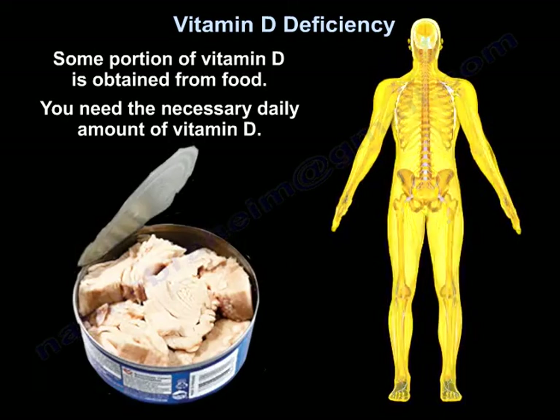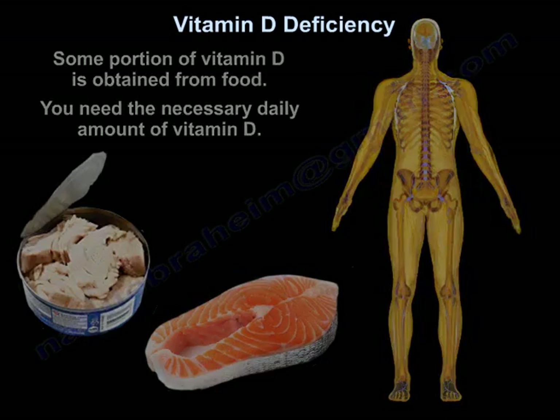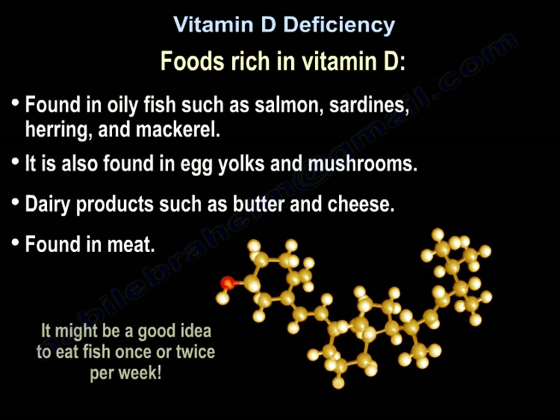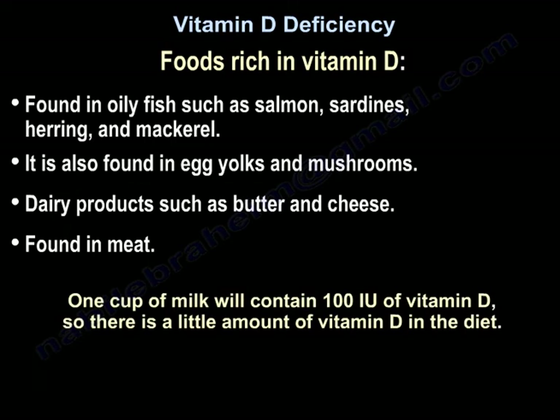Some portion of vitamin D is obtained from food. You will find vitamin D in oily fish — salmon, sardines, herring, and mackerel — as well as in egg yolks, mushrooms, dairy products, butter, cheese, and meat. It might be a good idea to eat fish once or twice a week. One cup of milk contains about 100 international units, so there is only a small amount of vitamin D in the diet.